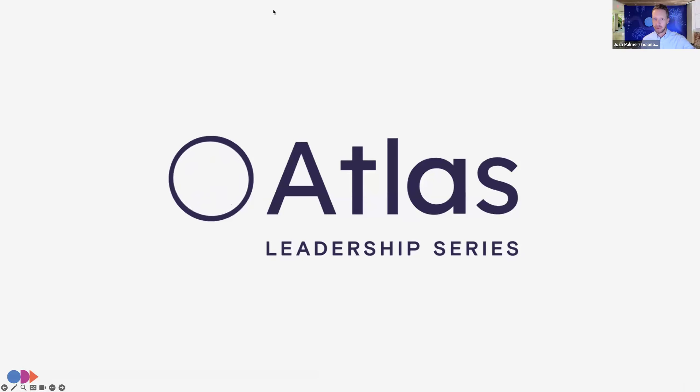Thank you for joining us. We will be getting started here at the 12:30 time, I apologize. We'll just let a few more people filter into the room before we start our actual presentation. My name is Josh Palmer, I am the head of content for Onboard. We're very glad to have you in this continuation of our Atlas Leadership Series for board directors, board professionals, and boards of all caliber and sector.